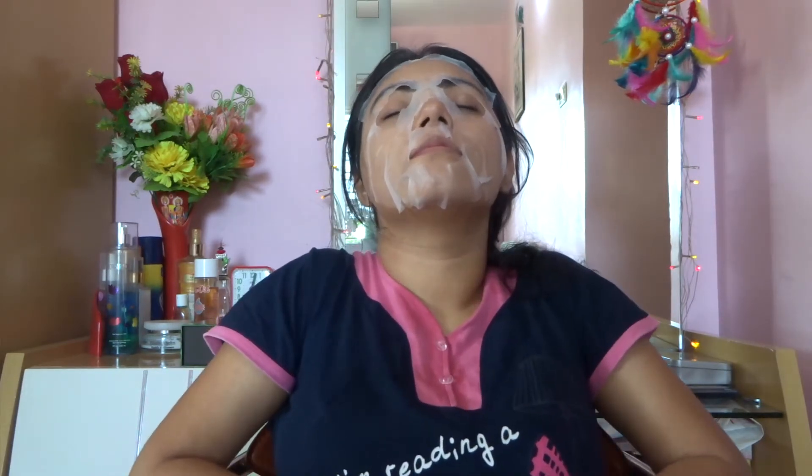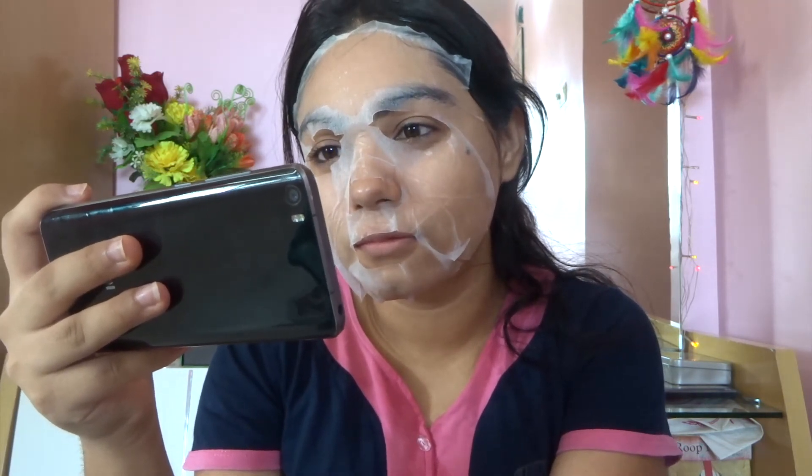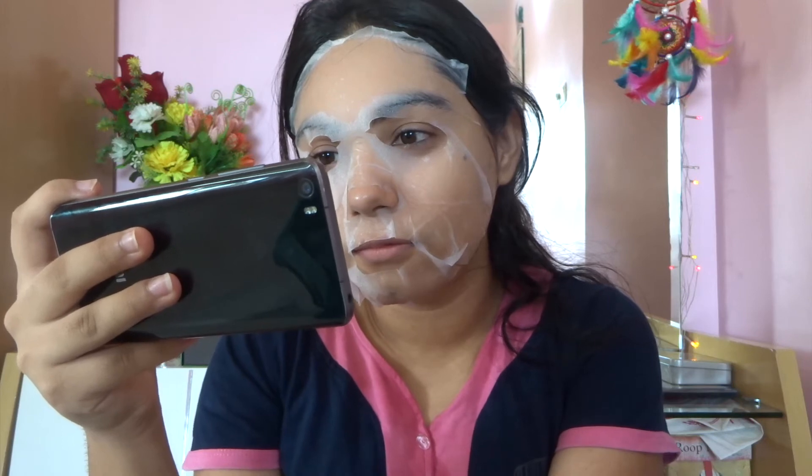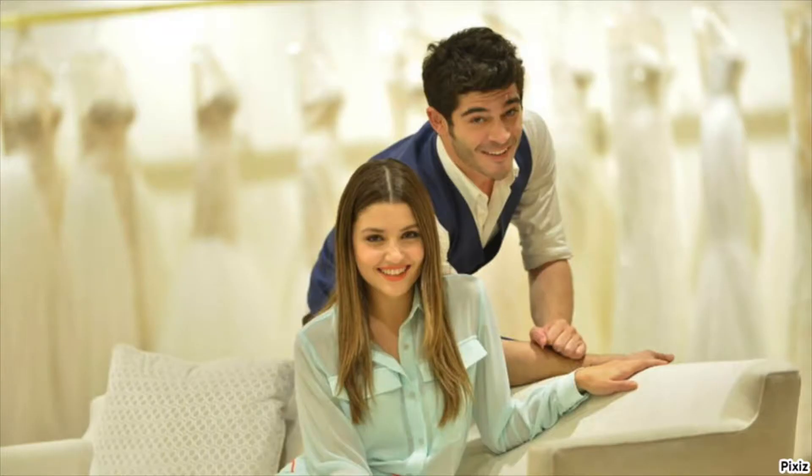I take a 15-minute nap and just relax — trust me, it feels so freaking good! Sometimes I also watch my favorite drama: a Turkish drama called Aşk Laftan Anlamaz. I'm really digging Hayat and Murat's relationship — they are bomb diggy, I absolutely love them.